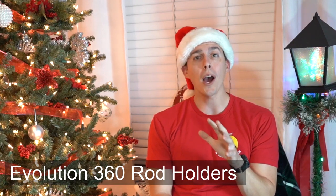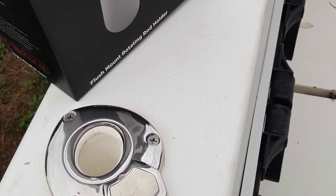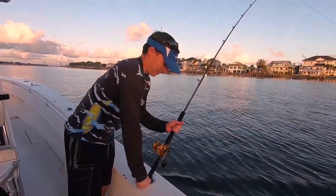A cool product for your boat that we just got this year is the Evolution 360 rod holders by Exploding Fish. They gave us some to try out and I really like them. You mount them on your boat's gunnels and they swivel, which is super handy. Think about it — your outriggers and downriggers all rotate, so now your rod holders rotate too. Whether you're going from wahoo fishing to bottom fishing or just turning rods in at the dock, you'll find so many more uses than you initially thought.